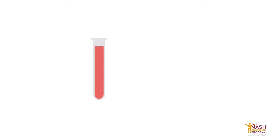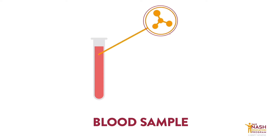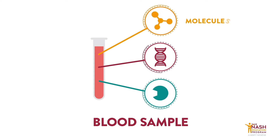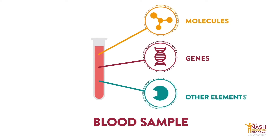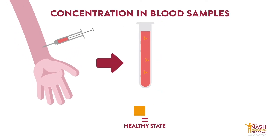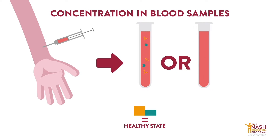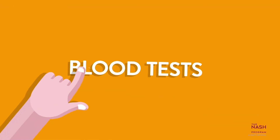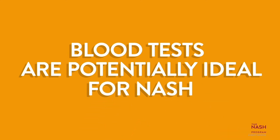Yet they pose the greatest challenge in terms of development. Researchers need to identify biological markers, such as molecules, genes, or other elements in the bloodstream that can be measured in a sample, and give — depending on their concentration — information about someone's health or the status of a specific disease. Blood tests are potentially ideal for NASH due to the ability to assess multiple biological pathways that may all be contributing to disease activity.